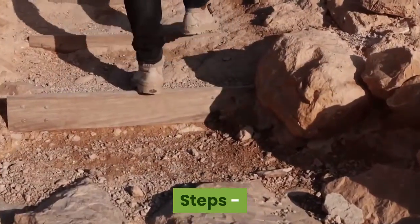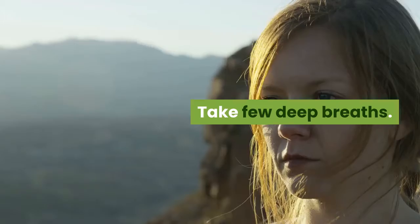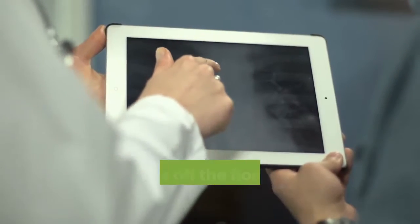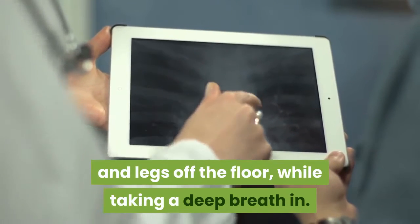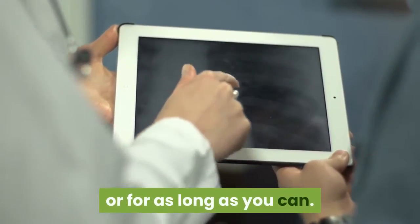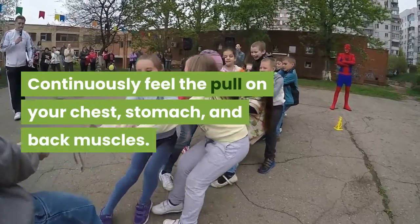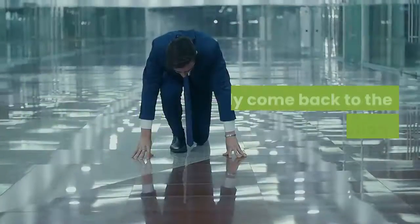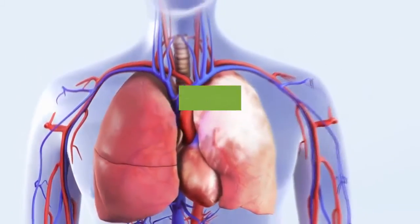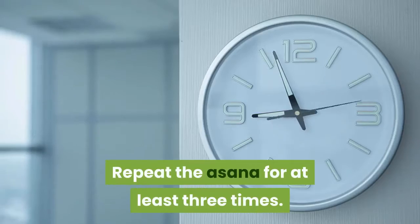Steps: Lie down on your back and keep your hands along your body. Take a few deep breaths. Now slowly lift your chest, arms, and legs off the floor while taking a deep breath in. Continue to hold this position for a few seconds or for as long as you can, feeling the pull on your chest, stomach, and back muscles. Slowly come back to the normal position while breathing out. Repeat the asana at least three times.